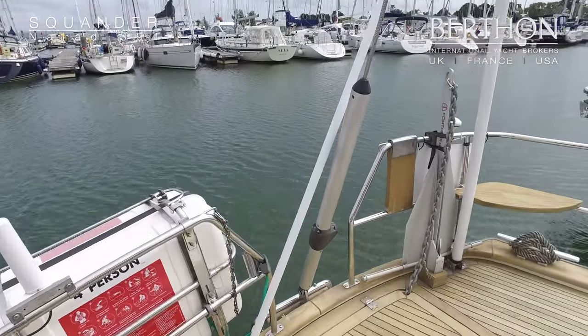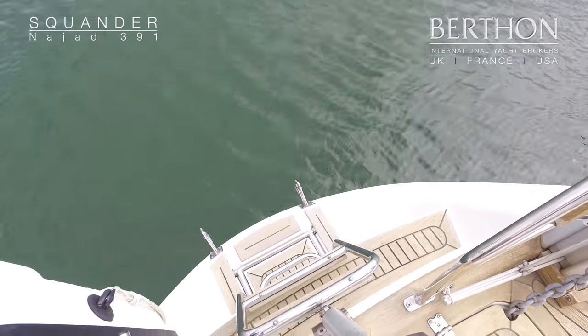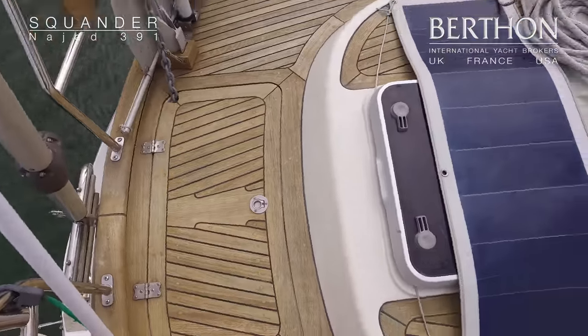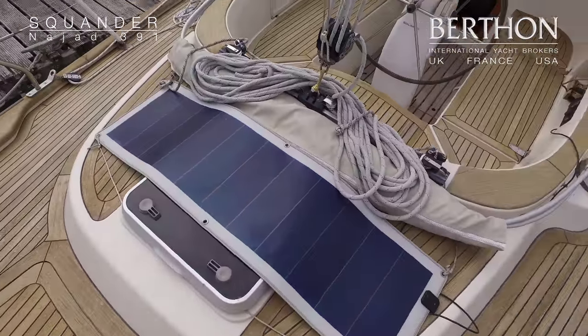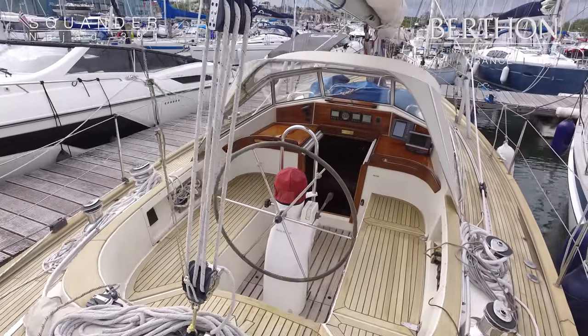On the aft deck you can see she has a flexi solar panel, and looking down onto her transom there's her bathing ladder, a little storage locker for some warps, and a better view of the solar panel looking into the cockpit.